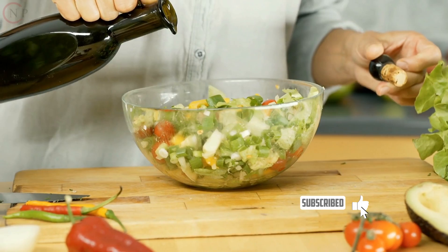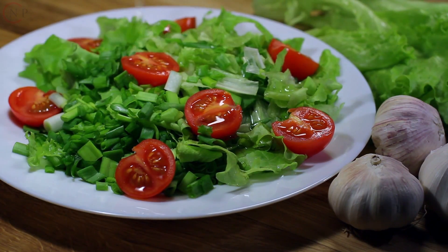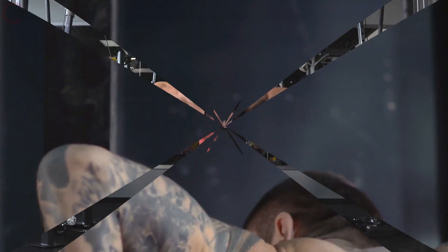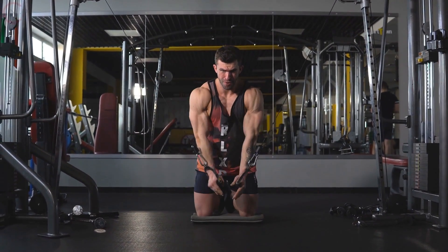Extra virgin olive oil can be used as a primary cooking and salad oil. It is high in monounsaturated fats and antioxidants. In the following module, we will look at micronutrients and their role in overall health and well-being. Continue to excel in your diet and fitness journey.